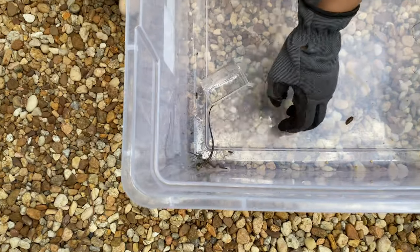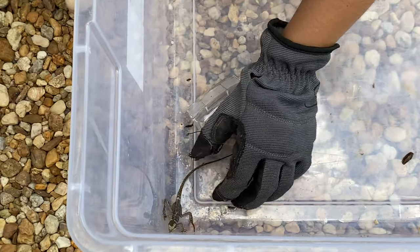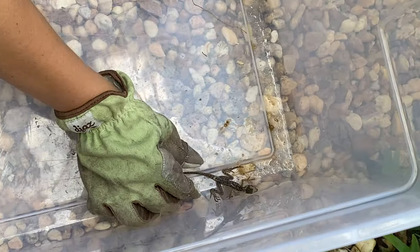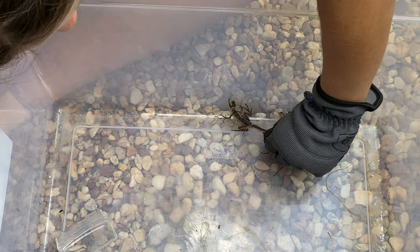They're native to Mexico, Central America, and some parts of Colombia, which is located in South America, and have been introduced to Florida. We think it's been introduced to Florida because of the pet trade, but it is not native to Florida.